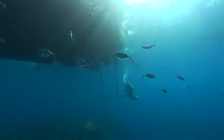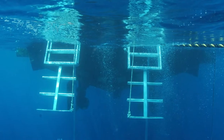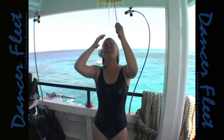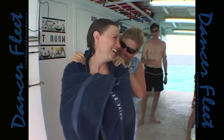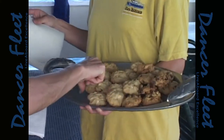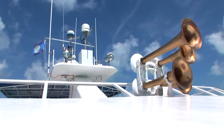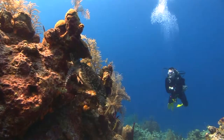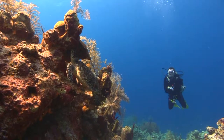Convenient and safe dual ladders make exits a breeze. After the dive, warm up and wash off the salt with warm water showers on the dive deck, and warm towels and more between-dive snacks. Our crew considers pampering an Olympic sport. With more than two decades of service and over 50,000 guests, the Dancer fleet has worked out every detail of comfort.